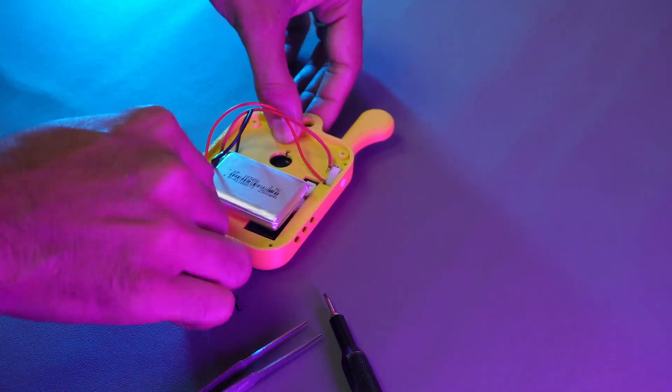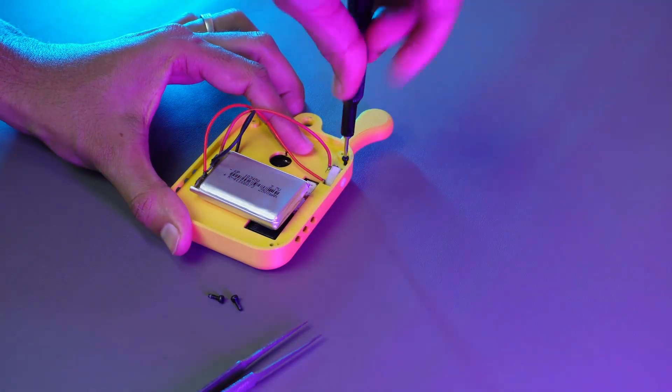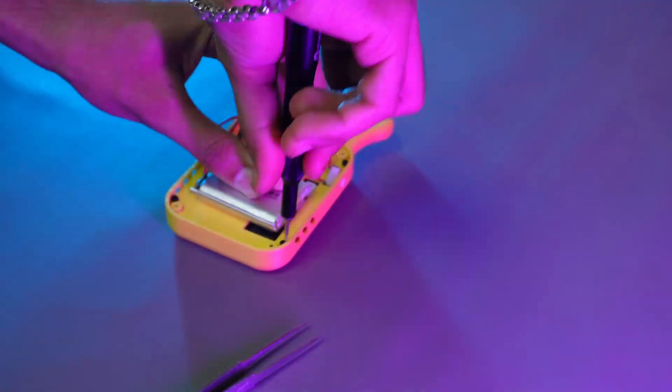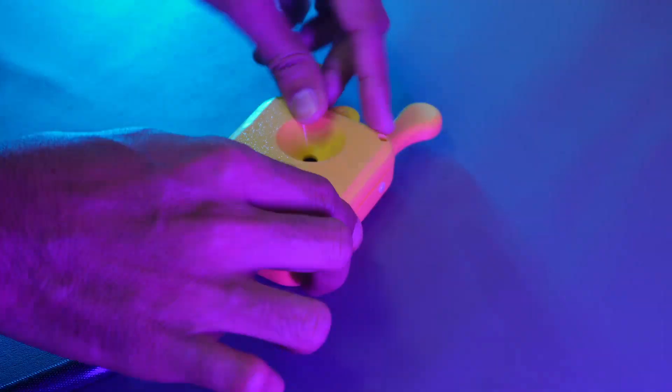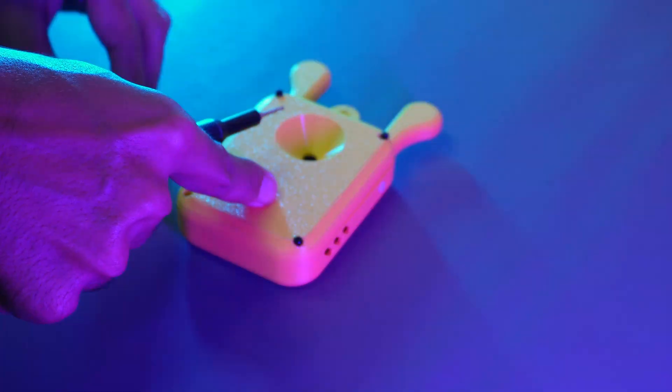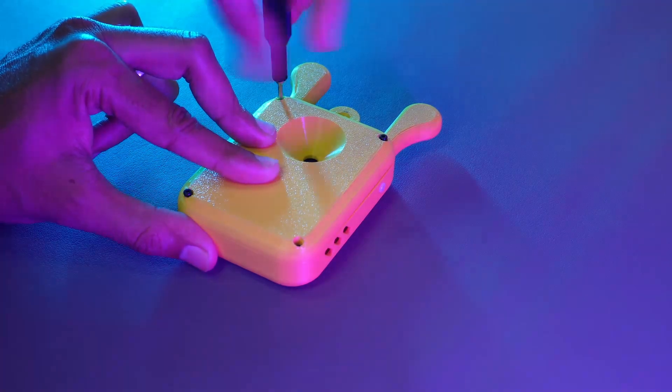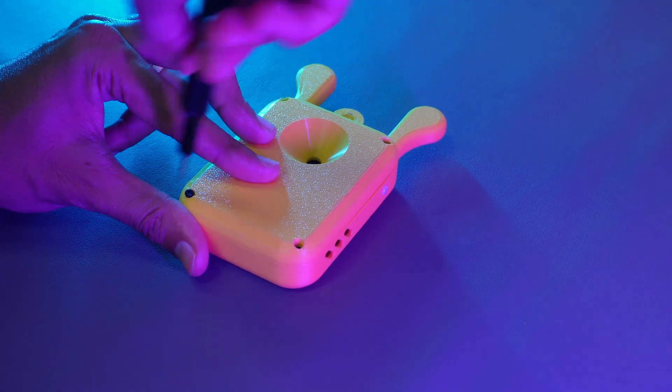Grab 3 M2 screws and secure the plate in place. Take the back cover and line it up with the housing. Once aligned, gently snap the cover onto the housing. Now grab 4 M2 screws and tighten them down, firmly securing the cover in place.